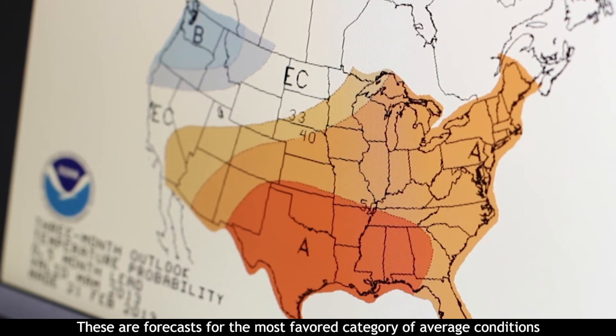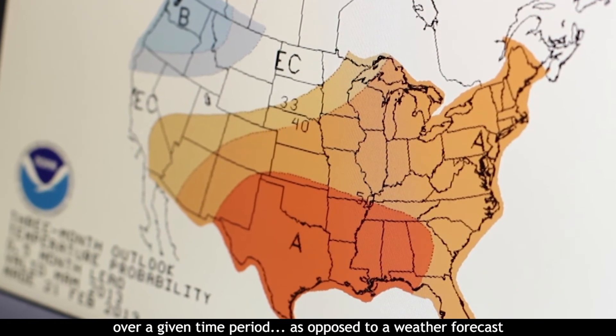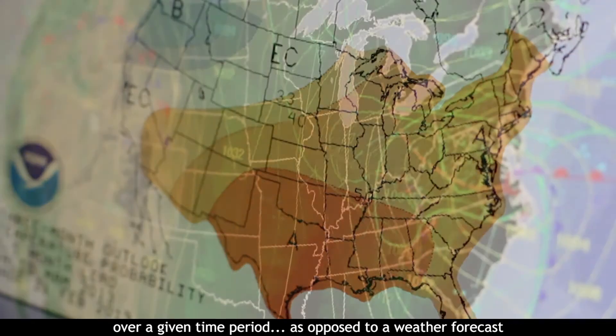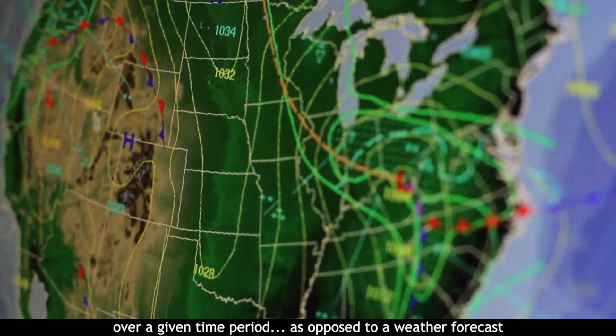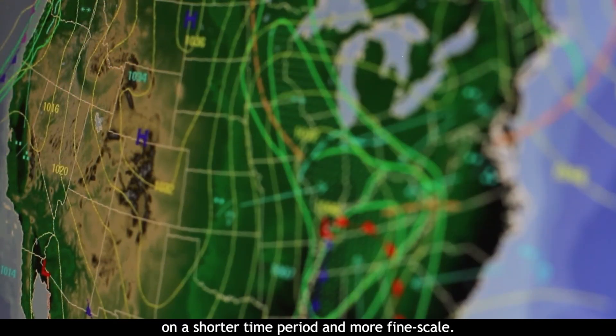A climate forecast is not a weather forecast. These are forecasts for the most favored category of average conditions over a given time period, as opposed to a weather forecast, which is more deterministic, more focused on a shorter time period and more fine scale.